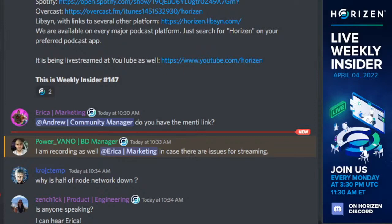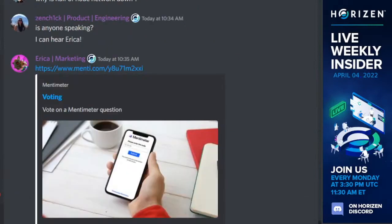I'd like to welcome Roberto. Thank you, Erika. This is Roberto. I will be providing today's update for the Weekly Insider. Let's start with Zendoo — specifically, we can talk about the non-seasoning sidechain.